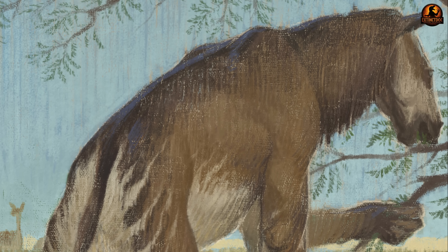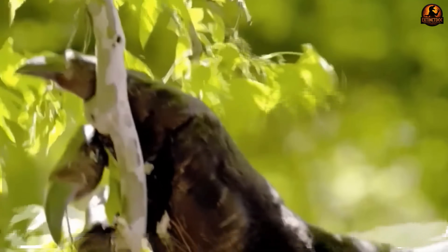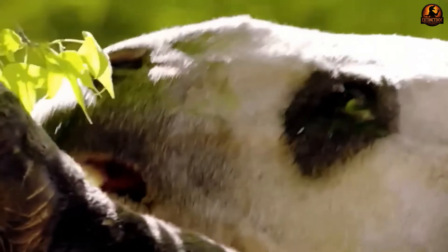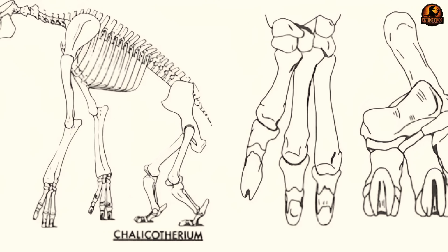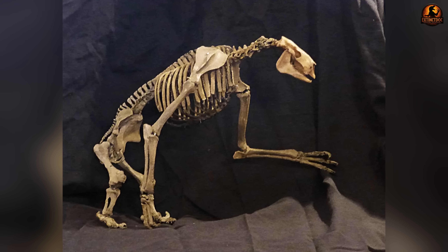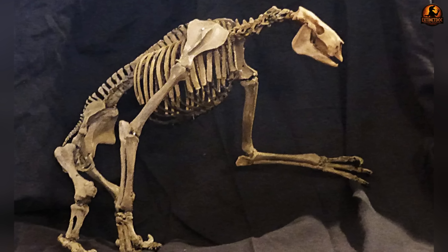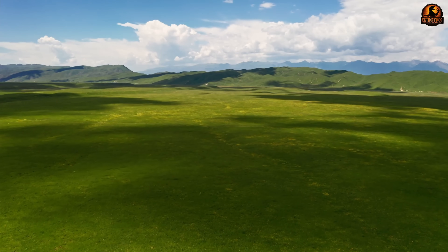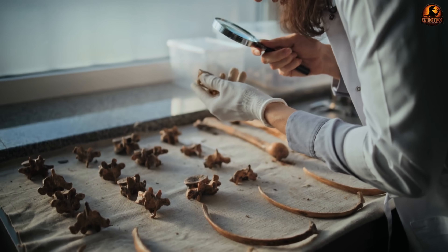The morphological contradiction ran deeper than just the claws. Chalicotherium possessed the robust hindquarters and powerful leg bones typical of hoofed mammals, designed for supporting substantial weight and enabling swift movement across varied terrain. Yet its front limbs told a completely different evolutionary story. The forelimbs featured elongated finger bones, flexible wrist joints, and those infamous sickle-shaped claws that measured up to eight inches in length. It was as if nature had taken two separate animal designs and welded them together without regard for functionality.